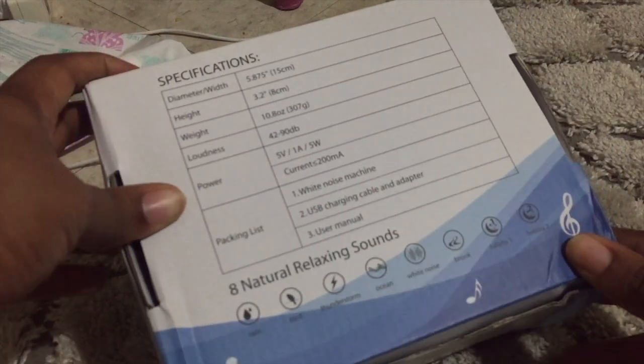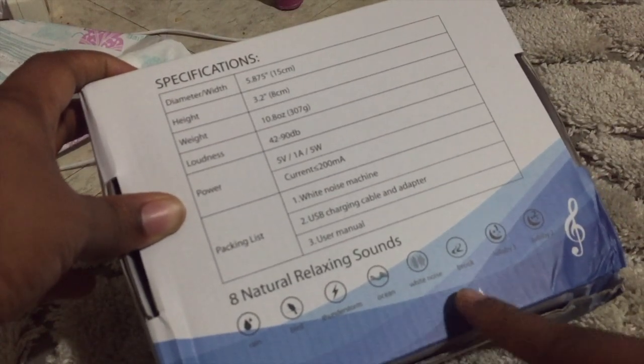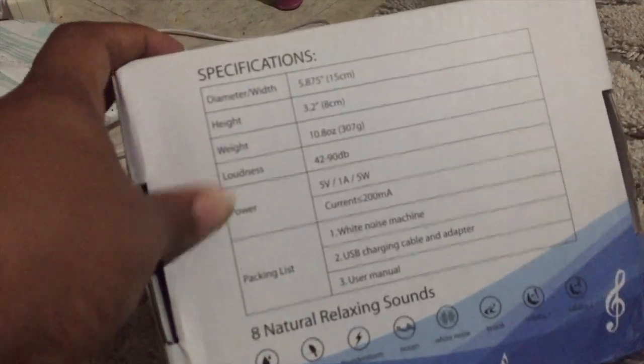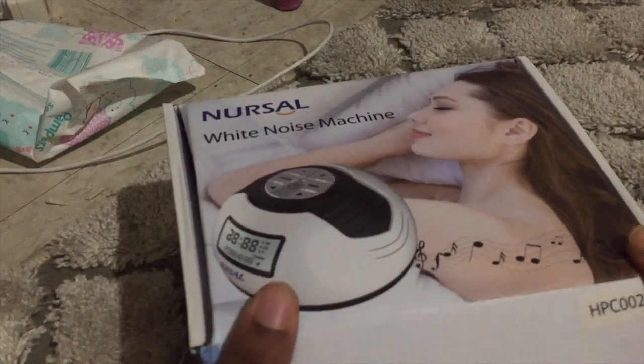It's a Nursle white noise machine. It comes with eight natural relaxing sounds: rain, bird, thunderstorm, ocean, white noise, brook, lullaby, and lullaby 2. Let's open it and give it a look — this is from Amazon, it's the Nursle white noise machine.